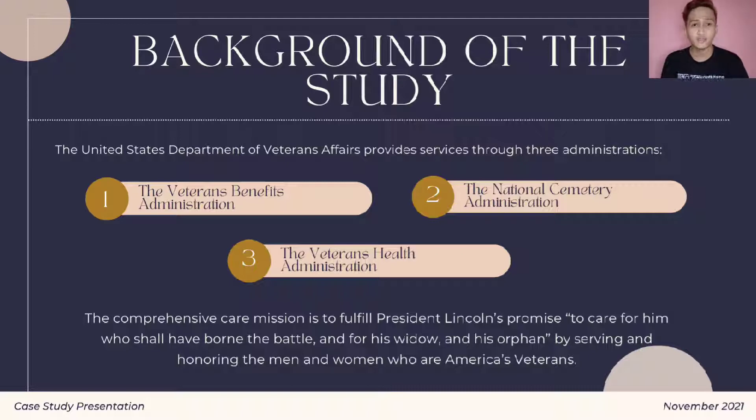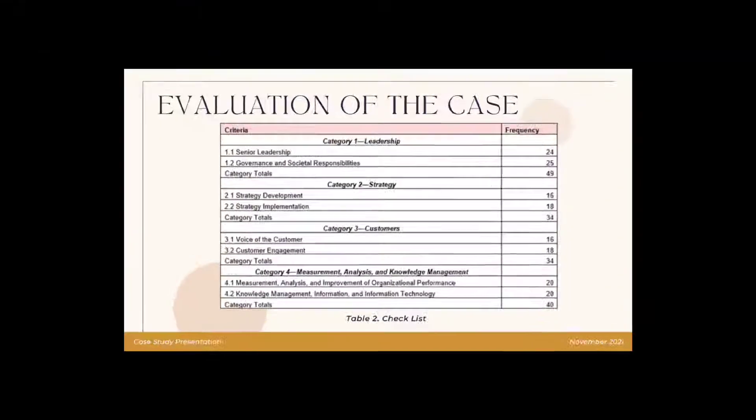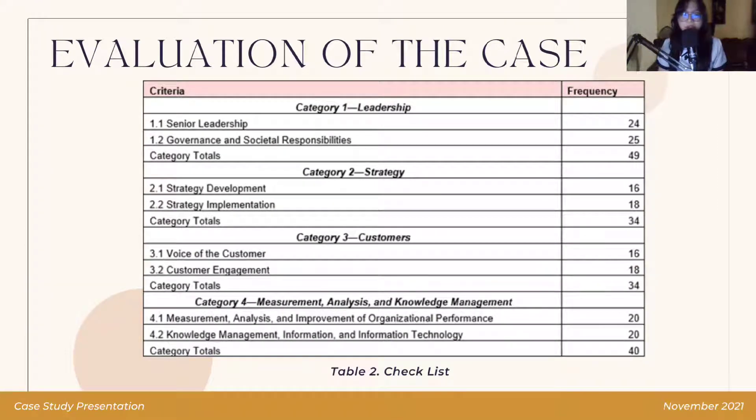The U.S. Department of Veterans Affairs facility provides services from all three administrations within the VA: the Veterans Benefits Administration, the National Cemetery Administration, and the Veterans Health Administration. The comprehensive care mission is to fulfill President Lincoln's promise to care for him who shall have borne the battle and for his widow and his orphan. C4V envisions a reinvented and integrated facility which is capable of adapting to new realities, utilizing new technology, thus providing the highest quality care and support services.